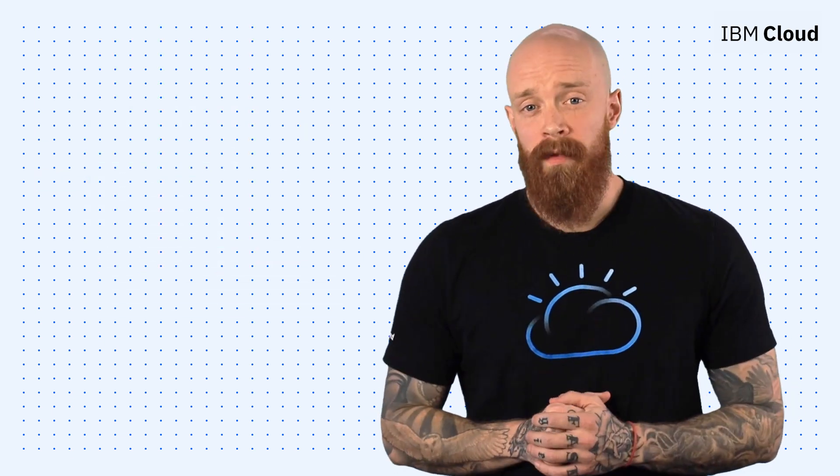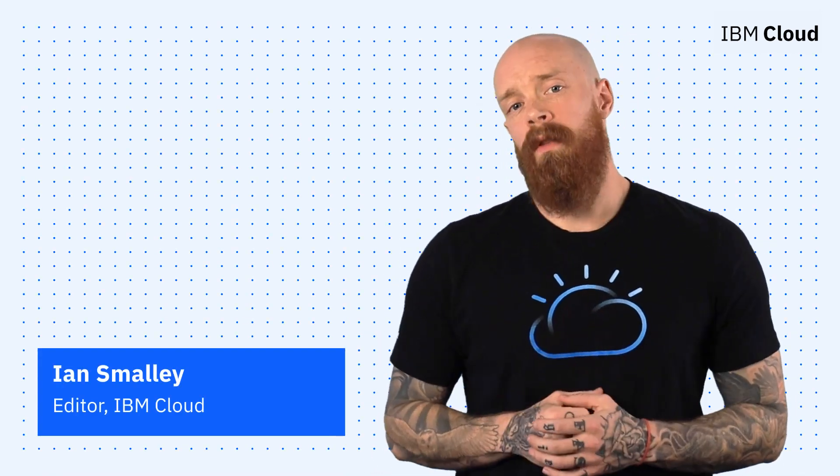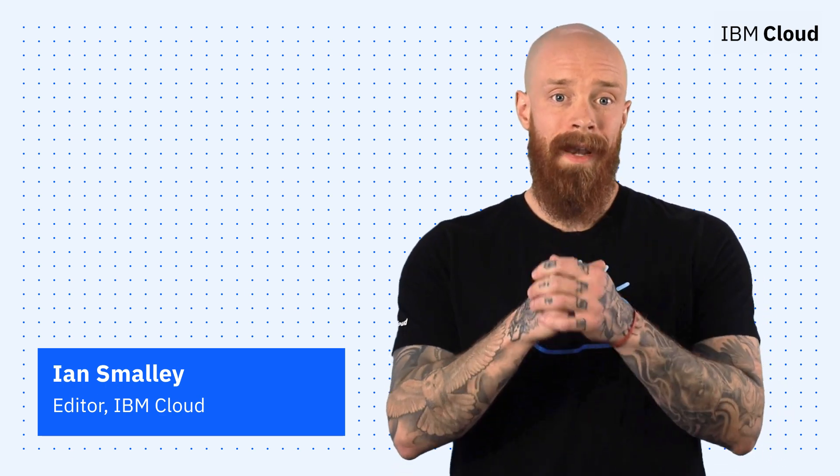Thanks so much for joining me today for this episode of IBM Cloud Now. If you're interested in learning more about the topics I've covered, make sure you explore the links in the description of this video. And please don't forget to subscribe to our channel to stay up to date on what's going on in the cloud now.